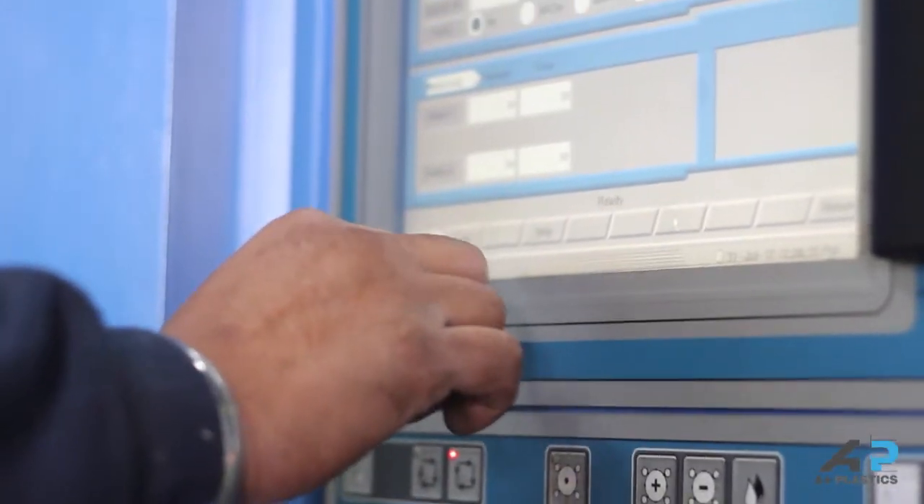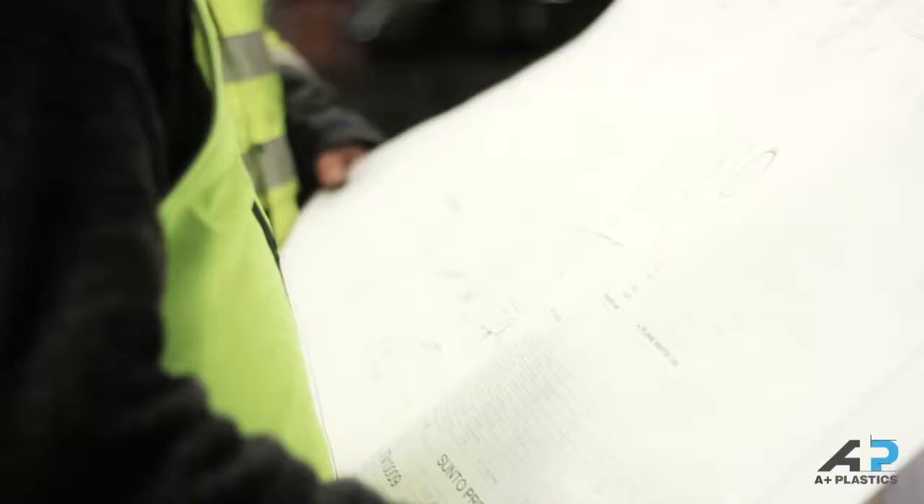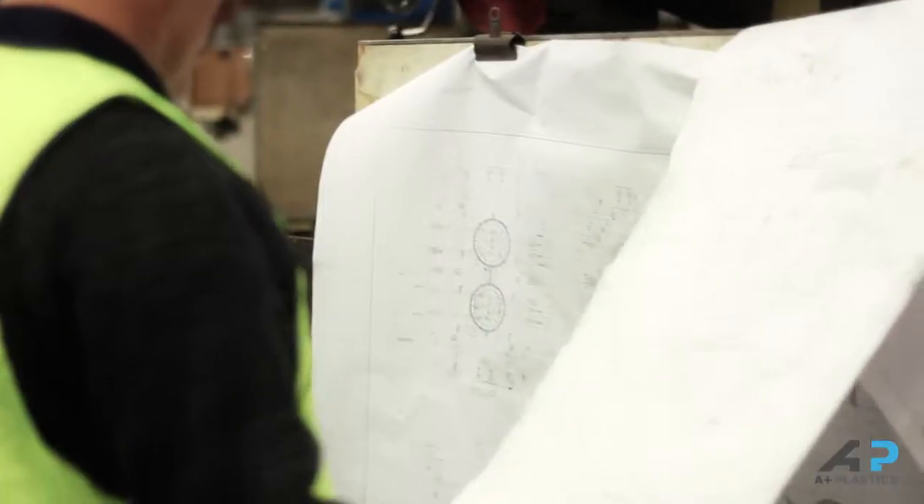Across all of our services, we also offer project management so that you can feel confident knowing your project is carefully planned, controlled and delivered on time, every time.